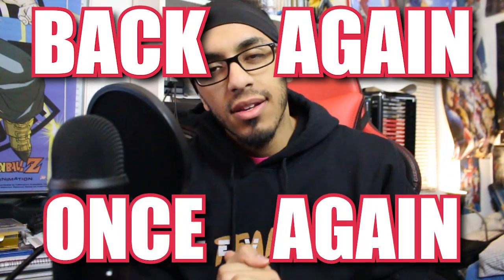What's up everybody, it's your boy Uchi and I'm back again once again. How y'all doing today? Alright guys, it's been a long time — yeah, kind of has been.